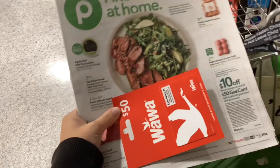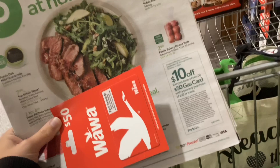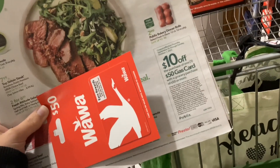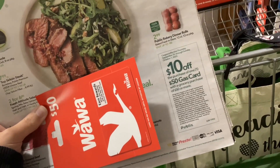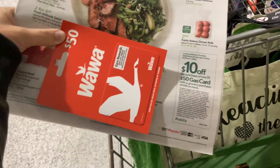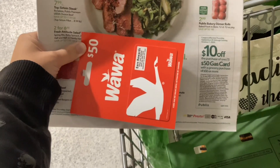This week is a gas card week, so go find your weekly ad and you'll find in it this coupon: $10 off the purchase of one $50 gas card with a grocery purchase of $50 or more. That $50 is after sales and buy-one-get-one deals, but before coupons. So definitely a great deal that you want to take advantage of this week, and I'll be showing you what I'm going to be purchasing for my gas card scenario.